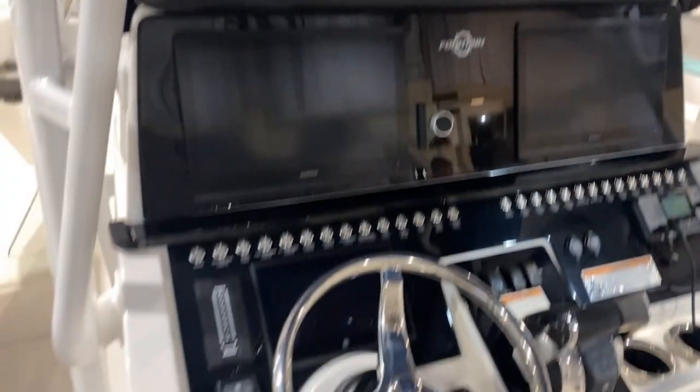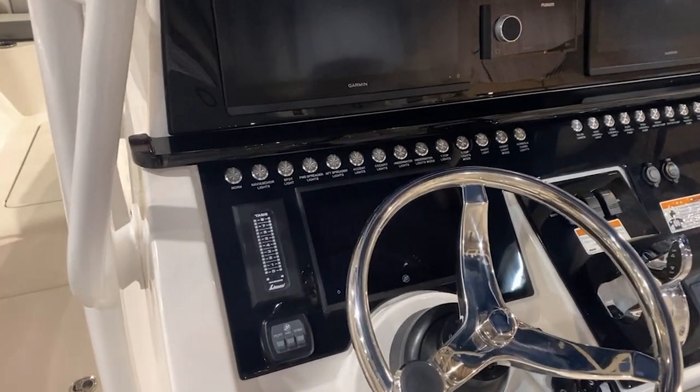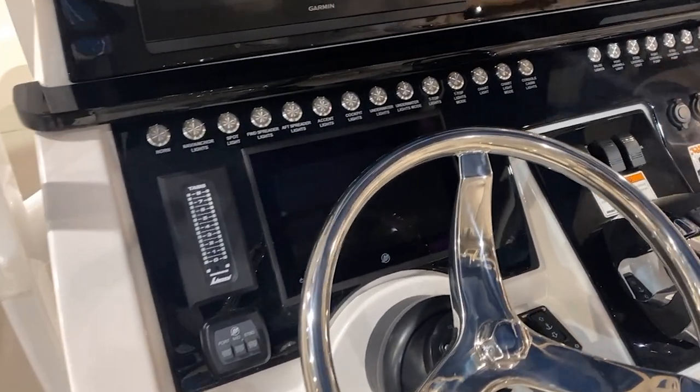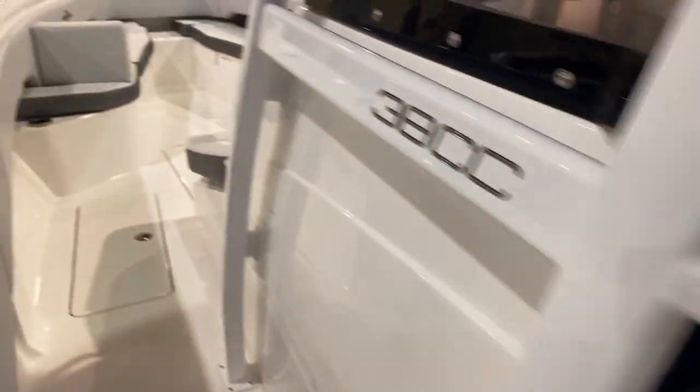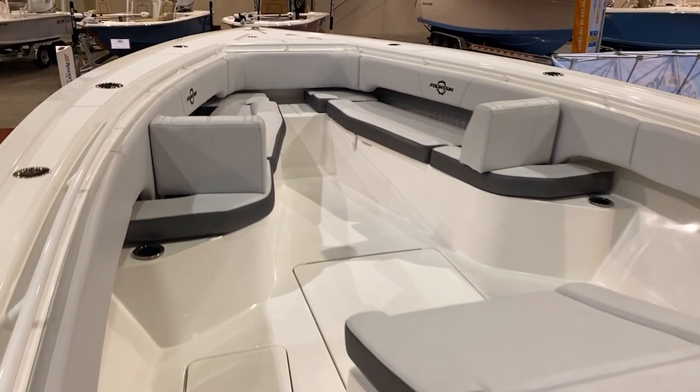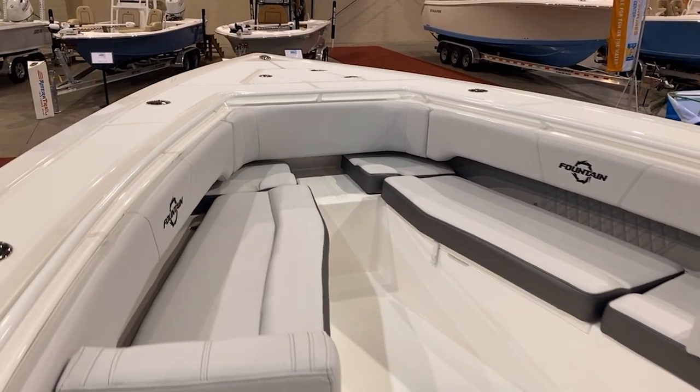This is a molded hard top. Again, this is the 38 — they do have a 43 that's in stock as well. You've got the Mercury engine displays, your dual throttles, and Garmin. This is really a multi-function boat; it's designed for entertaining but also for fishing.